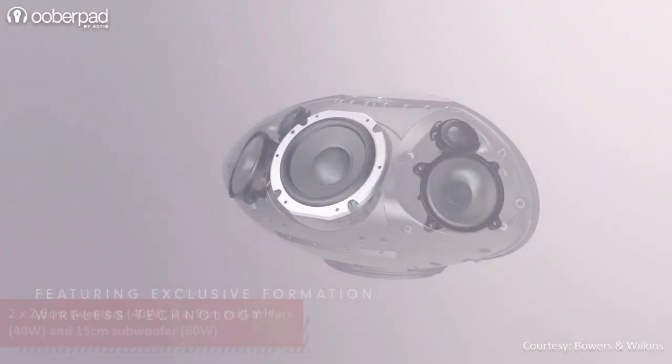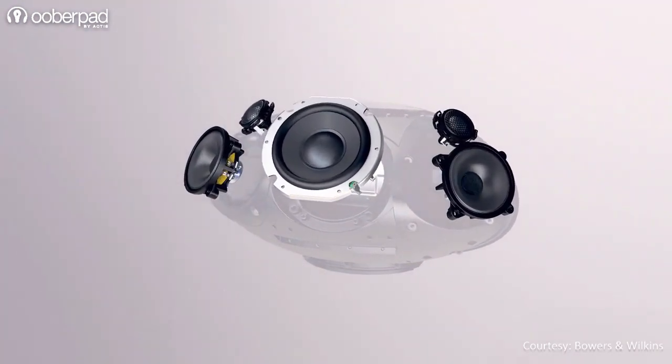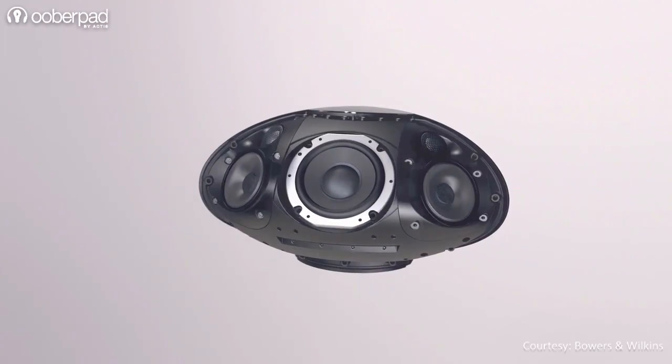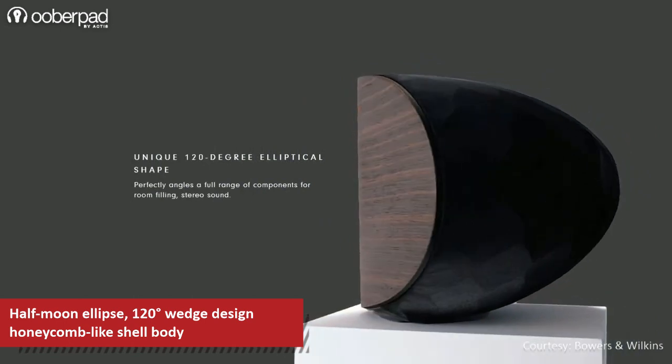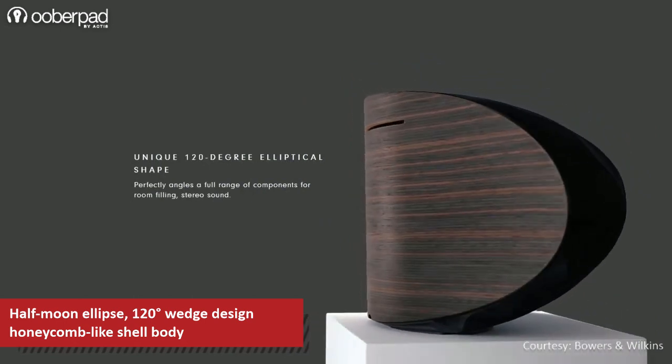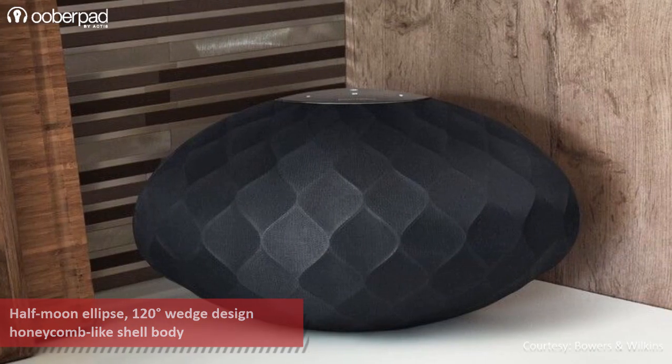Together, this five-driver configuration delivers a total power output of 240W. One of the standout aspects of the B&W Formation Wedge is the Half Moon Ellipse 120-degree design that is housed in a silky, honeycomb-like shell body. The result of this unique design is a powerful sound with a wide coverage area.